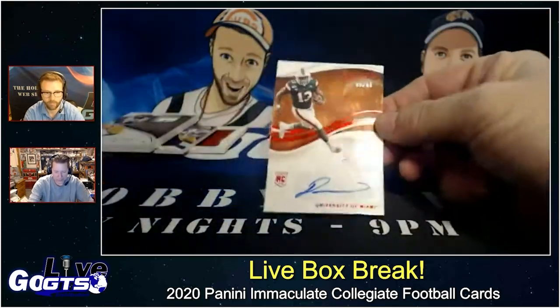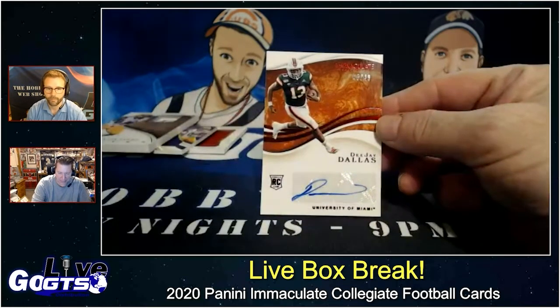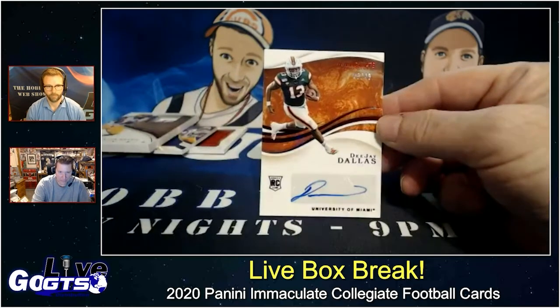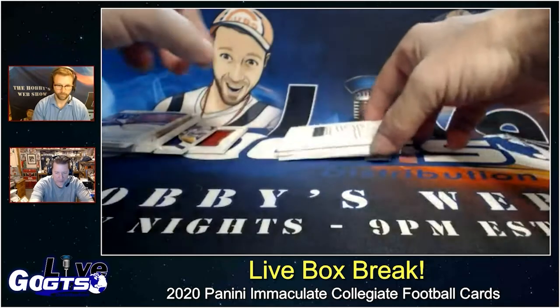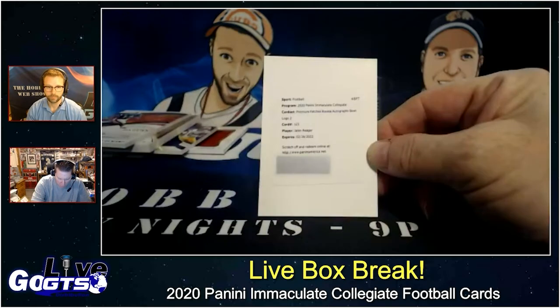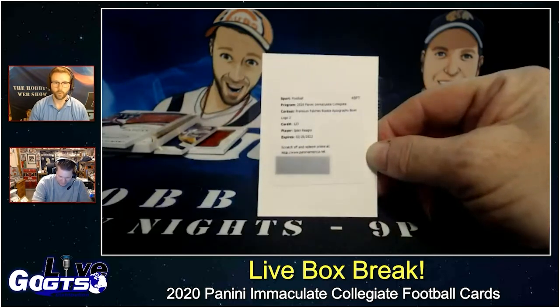We've got a DJ Dallas auto out of the University of Miami, numbered to 249. And we have a redemption — premium patches, rookie autograph, bowl logo, number two of Jalen Rager. I think that's going to qualify as a boom.